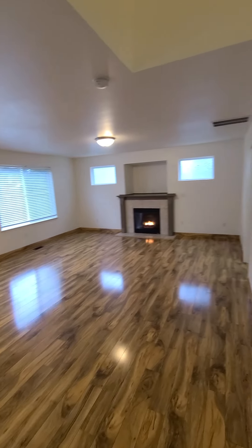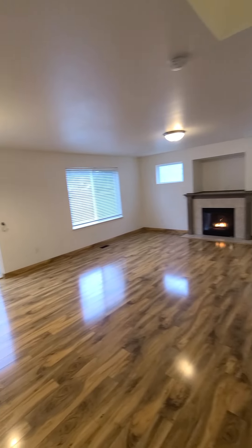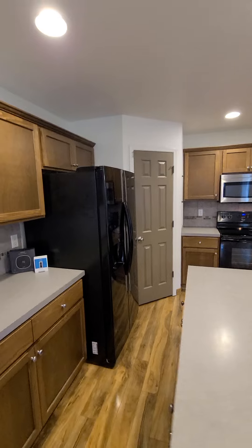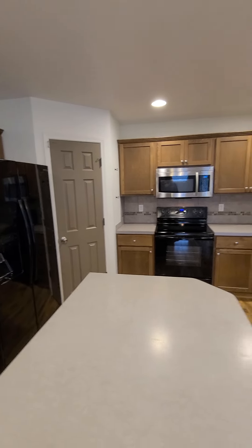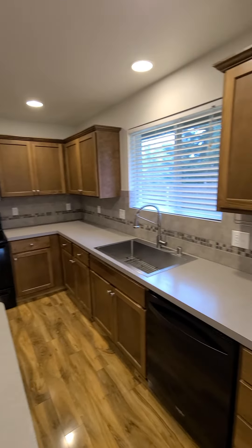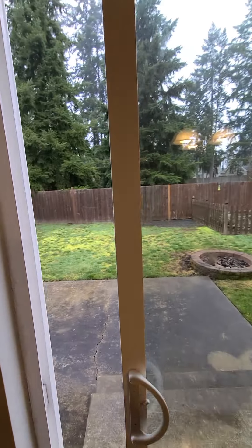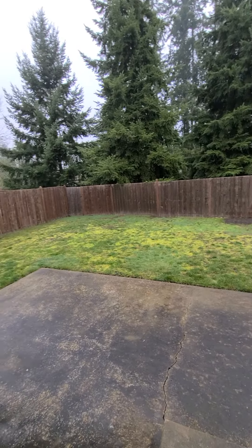You immediately after that walk into the great room, which includes a kitchen with an island and pantry, and access to a nice-sized patio and backyard.